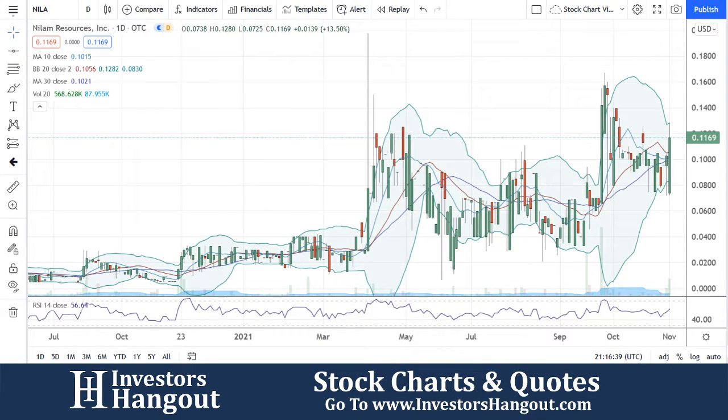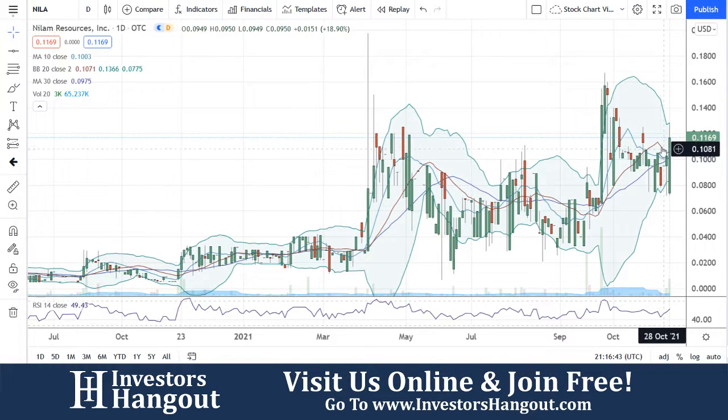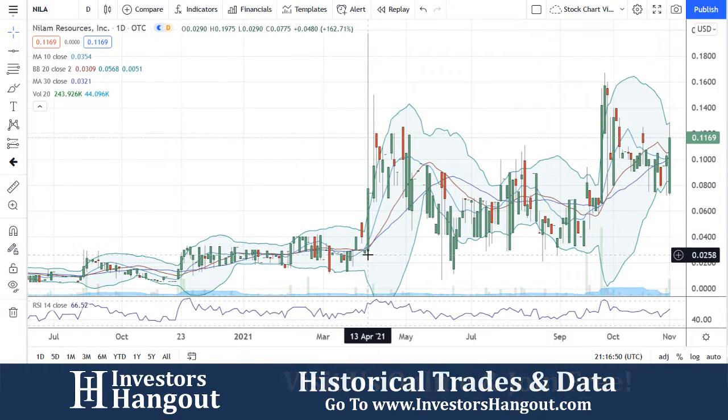Special request — stock ticker symbol NILA, currently at $0.1169. Breaking through the 10, 20, and 30-day simple moving averages — we can see that right here. Huge day back here on April 13th once you guys got above all those averages.